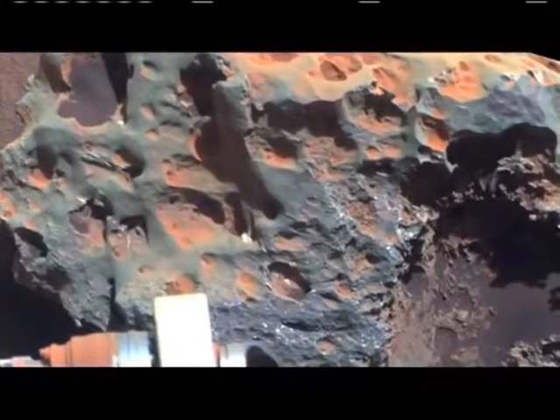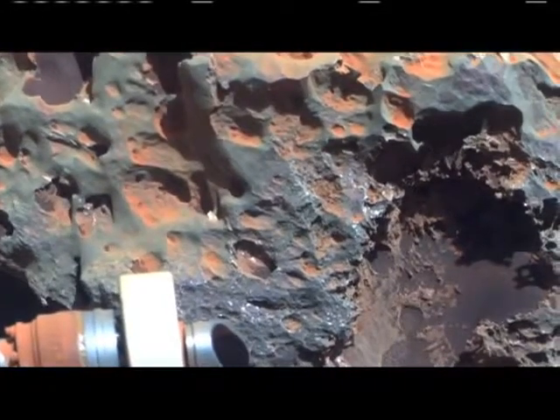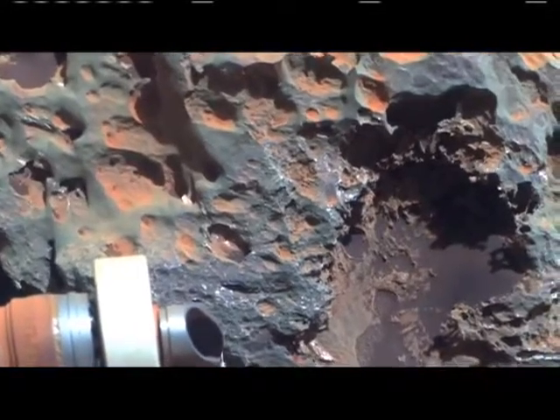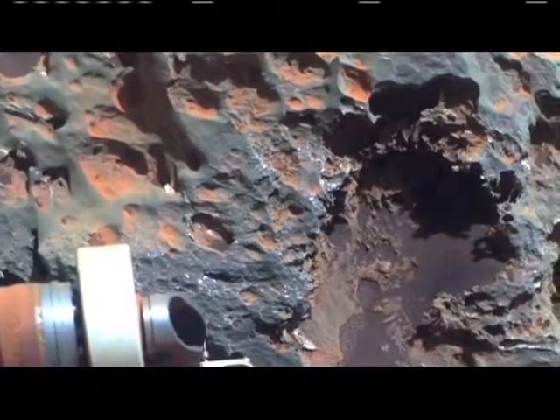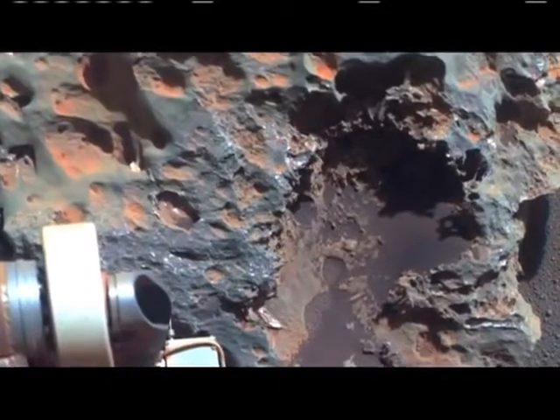Two of them have what we call cavernous weathering, where the interiors look like they've been eaten out, which is quite common here on Earth when you have water that infuses and weathers out the interior. Have they been buried and exhumed? Was there liquid water when it was buried, or was there water at the surface? These are all the kinds of questions that we're asking.